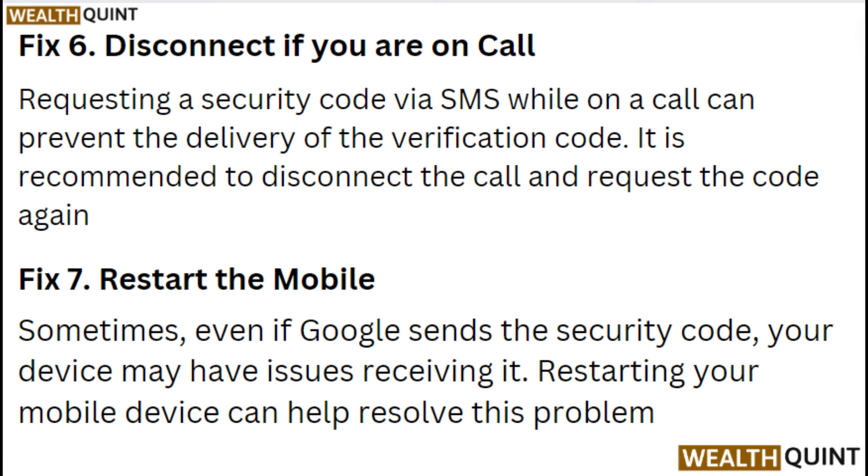Fix 7: Restart the mobile. Sometimes, even if Google sends the security code, your device may have issues receiving it. Restarting your mobile can help resolve this problem.